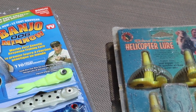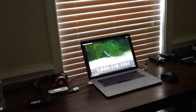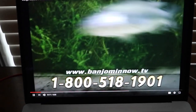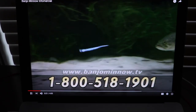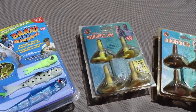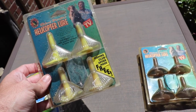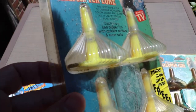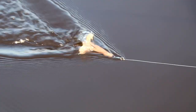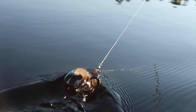Back in the day we didn't have YouTube and we had to rely on infomercials. These TV commercials would pop up while we were watching Bill Dance, and I've got one queued up here. As most young kids did back in the day, we bought into it and purchased these lures. I'm gonna go out to the lake and test both the banjo minnow and the Roland Martin helicopter lure.